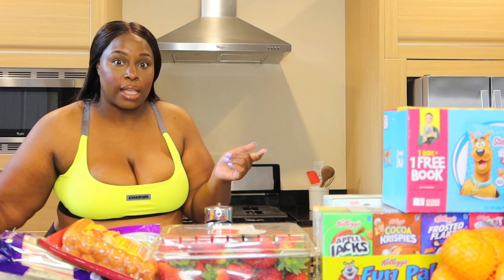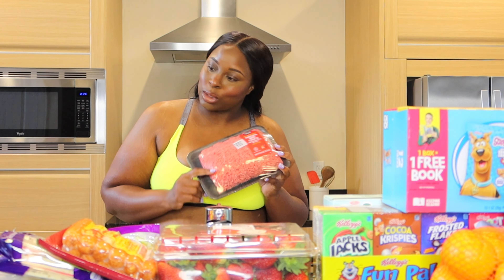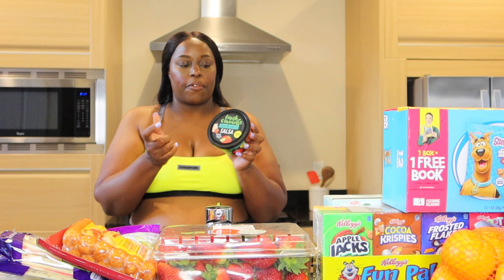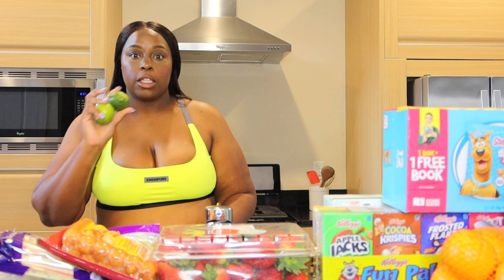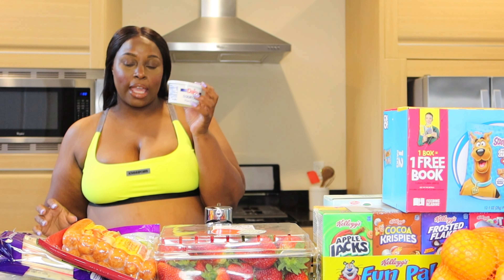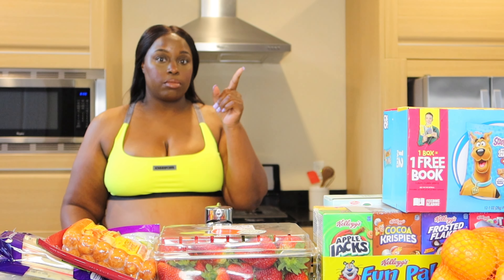For dinner tonight I'm making tacos — Taco Tuesday. We are making regular black people tacos. We got some ground beef. We got some fresh pico because I don't have to make it, which means I don't have to buy all those ingredients — and that ain't happening. Fresh pico, shredded lettuce, a red onion, two limes, cheese, sour cream, and taco shells.